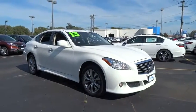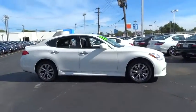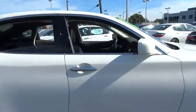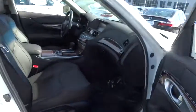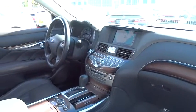The 2013 Infiniti M37 — the unmatched luxury of the human touch. The M37 is fitted with a 330 horsepower, 3.7 liter V6, and a 7-speed automatic transmission. This vehicle has less than 30,000 miles.